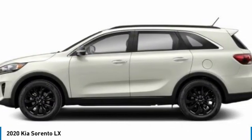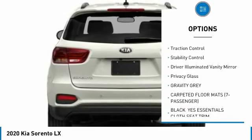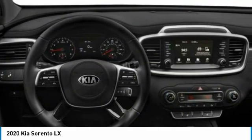Here are some of this vehicle's great options: tire pressure monitor, blind spot monitor, heated mirrors, aluminum wheels, rear spoiler, brake assist, traction control, stability control, driver illuminated vanity mirror, and privacy glass.